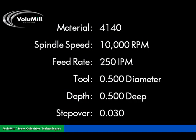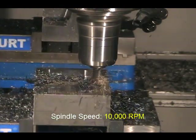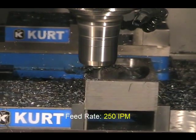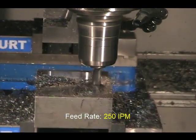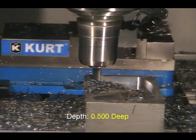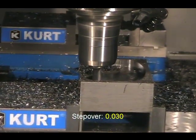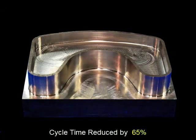High speed machining is possible with any material. The fluid motion Volumill generates allows this machining center to safely cut 4140 steel at 1300 surface feet per minute, which is four times faster than the tool manufacturer's recommended rate. The cycle time on this hard steel was reduced nearly 70%.